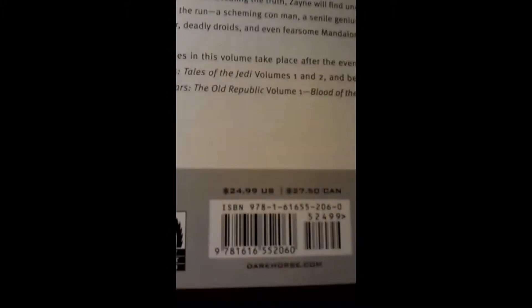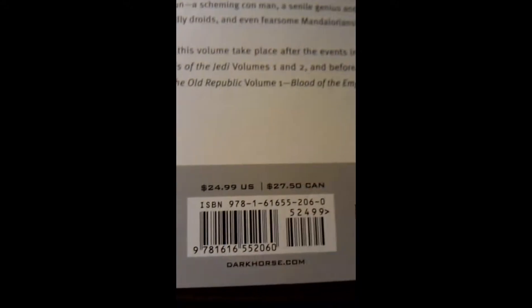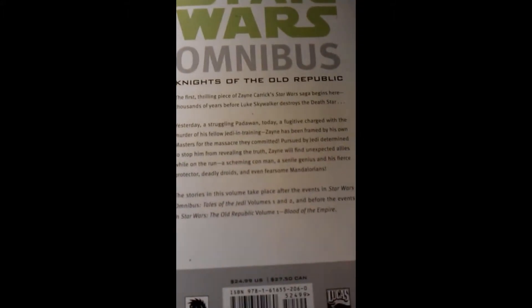Here it is, Omnibus Volume 1. I got it in super early. Let's take a look at the back cover. The price is usually around $25 in US money, $28 in Canadian. Pretty much standard omnibus pricing. Let's read what it says.